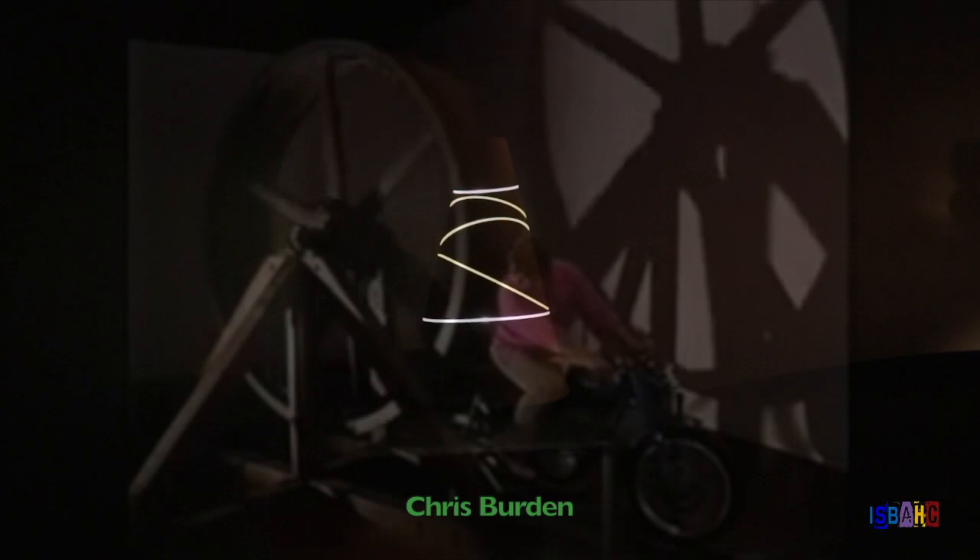In this video, we're going to look at five contemporary artists who continue the use of movement in their art.